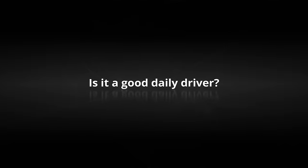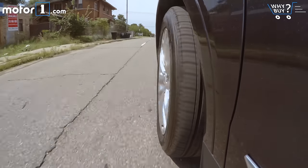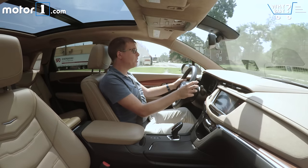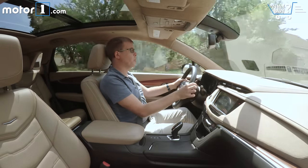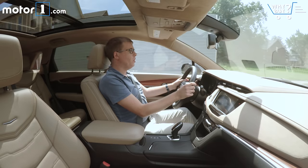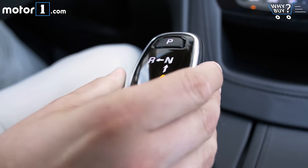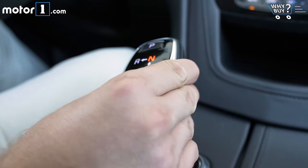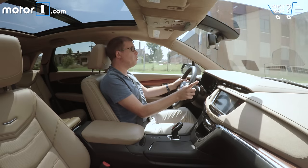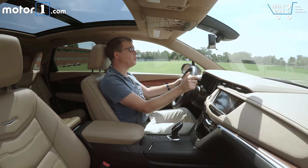Is it a good daily driver? The XT5's cabin is really, really quiet when you're on the move, which is what you want from a luxury crossover. But in other respects, it doesn't really blow any of its competitors out of the water. The automatic transmission is a little bit lazy and hesitant at times, although the worst part has to be the shifter — it's just so convoluted when you're trying to shift between drive and reverse in a parking lot. There are also huge pillars in the back, which create big blind spots. The rearview camera system does help, but it's still annoying in everyday driving.